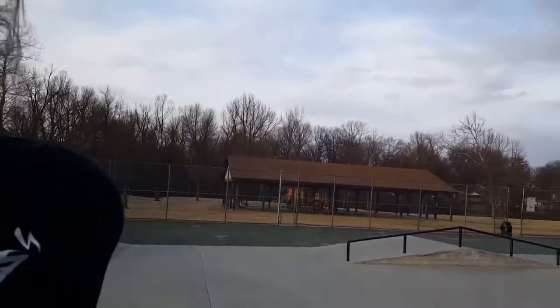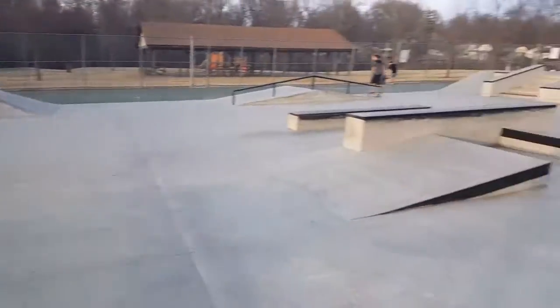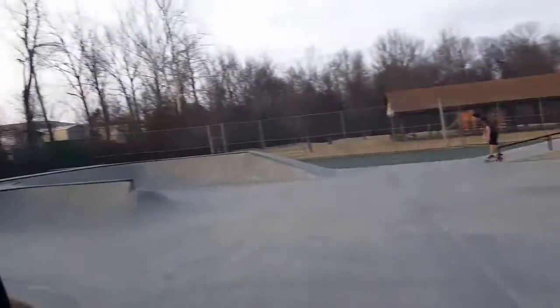We're out here in Washington, Missouri. This park's really sick — it's really smooth, everything's pretty small and mellow, so it's really good for beginners, but they do have stuff that you could also get really good on.